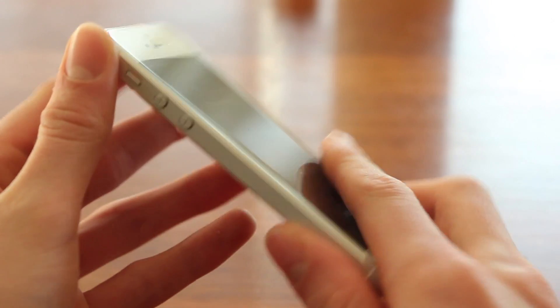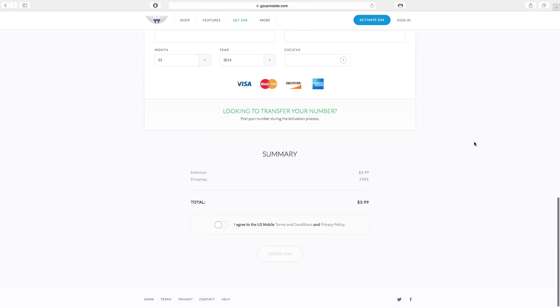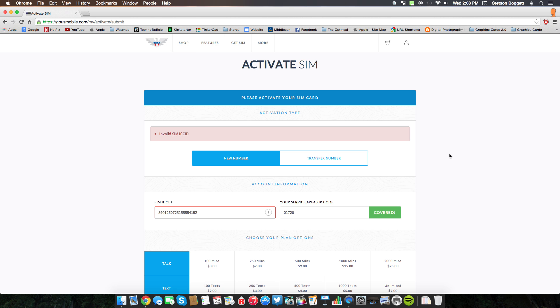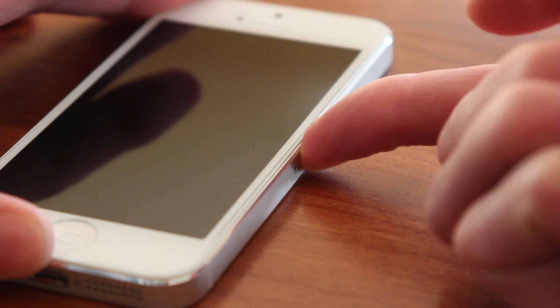So now that you know US Mobile can be affordable without any kind of shenanigans going on, this is what my experience was like on their network. First off, I was able to test their network on my unlocked iPhone 5. It was super easy to order up a nano SIM card compatible with my iPhone 5, go online, activate the SIM card, choose the plan I wanted, and then pop the SIM card into my iPhone.